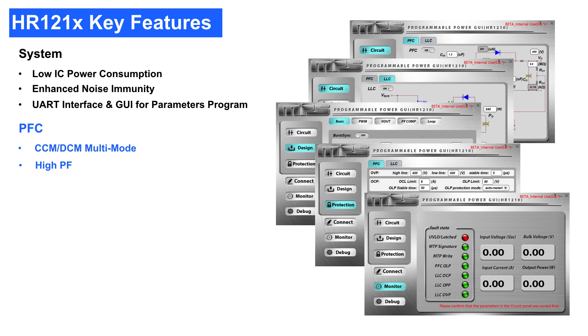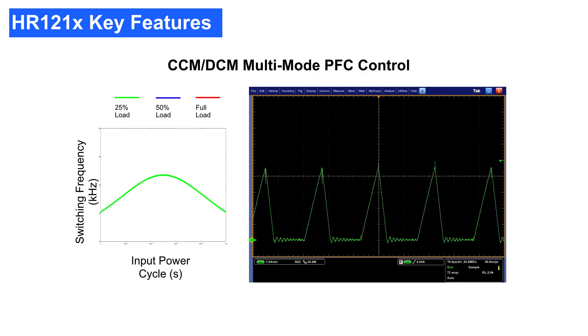The PFC stage implements a patented digital average current control scheme to achieve hybrid CCM and DCM operation. Higher power factor is also achieved across the entire operating range using a digital input capacitor current compensation approach. The LLC stage implements current mode control, which can simultaneously achieve good stability and fast response. In addition, three different operation modes are implemented based on the different load conditions, including steady state mode, skip mode, and burst mode, which enables the HR1210 to achieve high efficiency across the entire operating range.